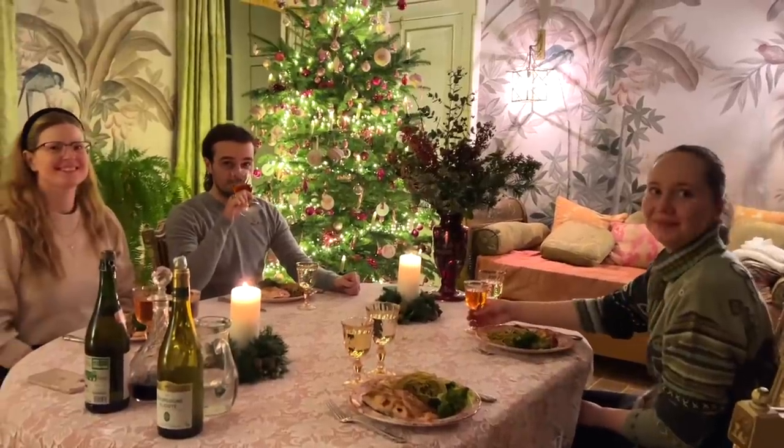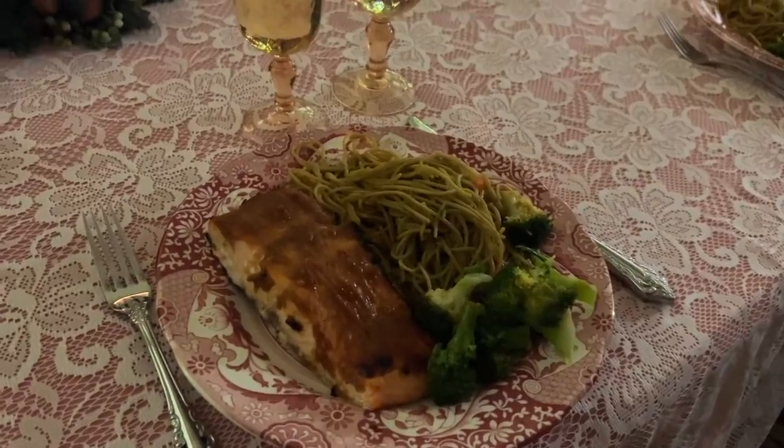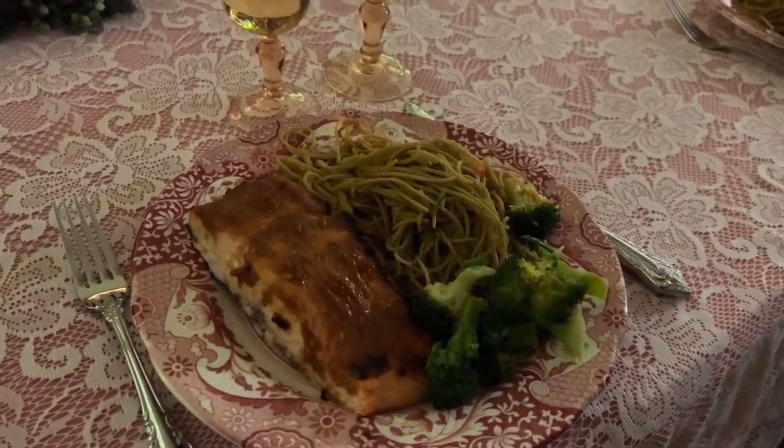Welcome to another day at La Lande where we are having a very, very exciting evening because as soon as we've had dinner in here, we're going to be wrapping presents with the new La Lande gift wrap that has just arrived. I'm never going to tire of dinners in this room. It's really cozy here. It's so snug. We are having pesto pasta, broccoli and miso salmon.